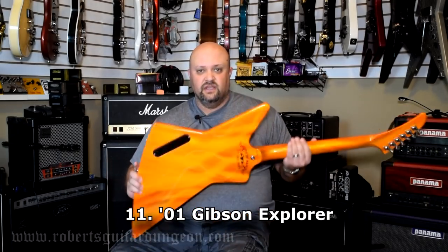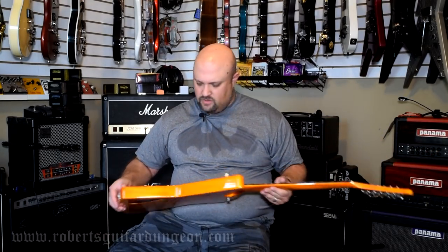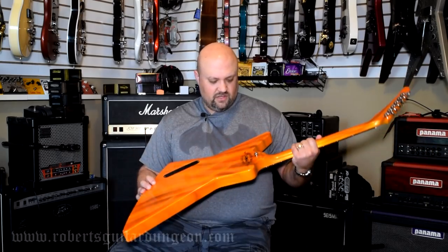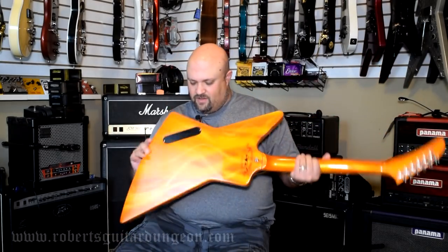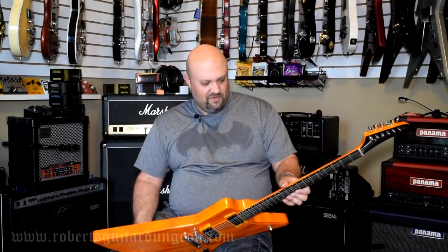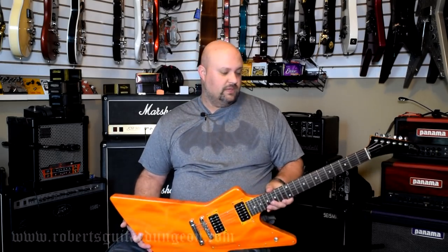I've used this guitar in quite a few videos. This is my 2001 Explorer that actually started out life as an alpine white — whatever Gibson's white color is. The previous owner actually had this thing painted in a red, yellow, and orange airbrush-looking scheme. The logo on the back says Mirror Image with a phone number — I'll zoom in on that; I think they're actually a body shop that refinished this guitar. Everything else on it is original. This has really kind of been one of my main guitars for a number of years now. I love this guitar and always have and always will.